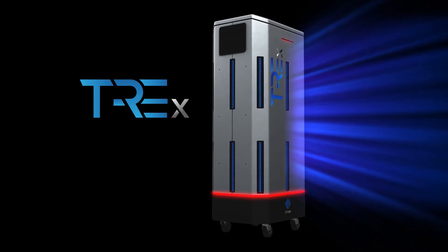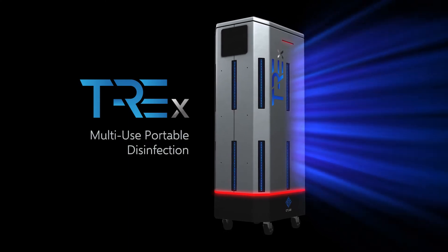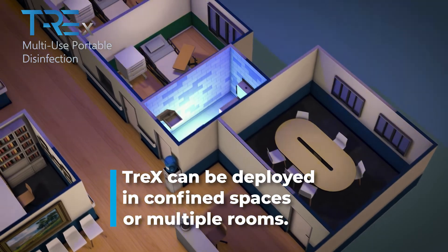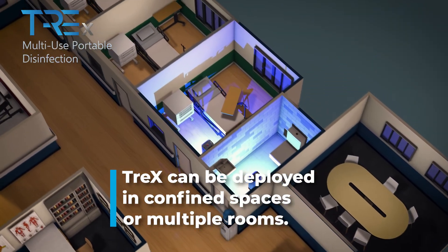With a compact and portable form factor, TREX can be conveniently deployed as needed in confined spaces or to disinfect multiple rooms at once.